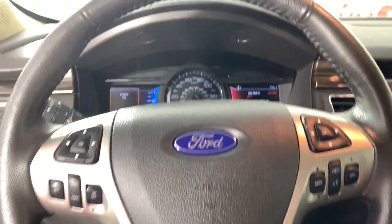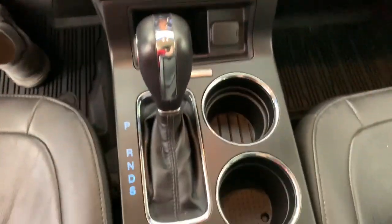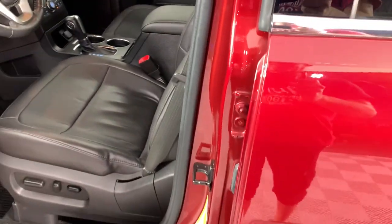The following are some of this vehicle's highlighted options: keyless entry, fog lamps, power passenger seat, power lift gate, dual zone AC, aluminum wheels, third row seat, heated front seat, electronic stability control, and power driver seat.